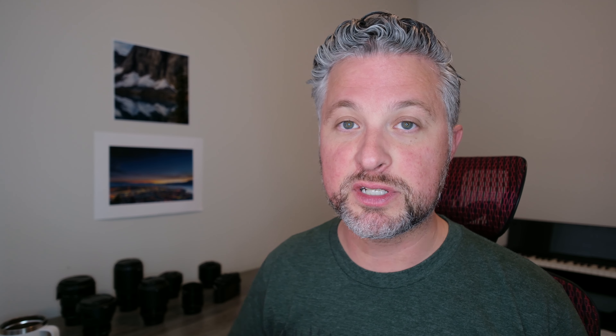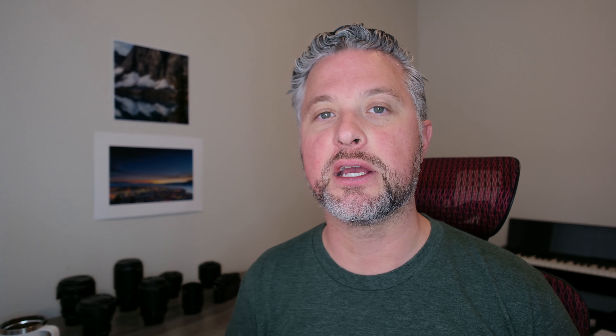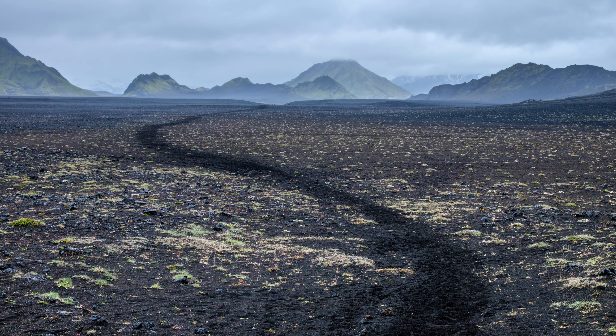Day three is from Alftavatn to Emstrur, about 15 kilometers or six or seven hours. This is longer than days one and two in terms of distance, but it's actually not that bad because it's mostly flat with maybe a slight uphill to reach Emstrur. The trail requires crossing two glacial rivers, which are bone-chillingly cold. We actually got help crossing the second river from a 4x4 that was crossing at the same time — that's definitely the way to go, but if you don't have access to that, I definitely recommend bringing a good pair of water shoes. This was the only day it rained for us on the trail, but boy did it rain. We crossed an ancient black riverbed, and the inclement weather actually made for some really beautiful photography. The hut at Emstrur is next to an enormous canyon with the river flowing at the base — it's home to some pretty outstanding views.